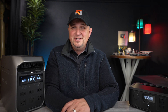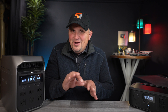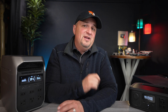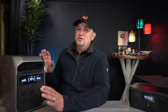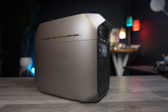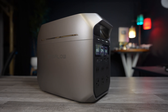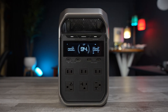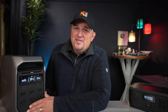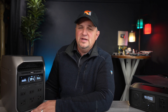EcoFlow continues to put an incredible amount of resources into research and development. They don't just push out minor updates and slap the next highest number on their units — they make significant enhancements. The Delta 3 Plus is obvious proof of that. They started with a more sleek and futuristic design of the case, aesthetically pleasing enough to have sitting in your living room. All of your guests will comment on how nice it looks — they'll be like, 'What is that thing? Is that a stereo? A subwoofer?' And you can say, 'That's my EcoFlow.'